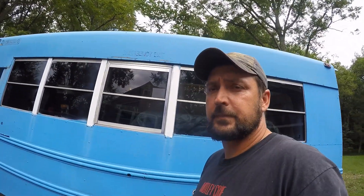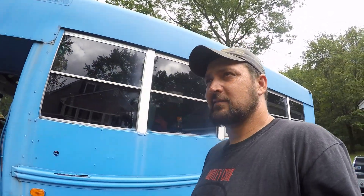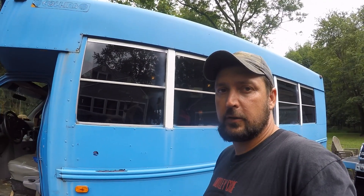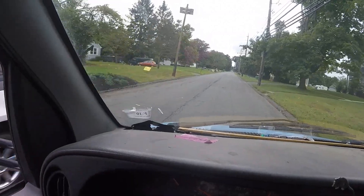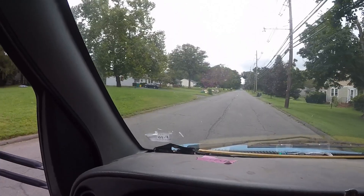Hey everybody, today I'm gonna take the bus and go dig through two storage rooms that I went to on Friday for the flea market. Hopefully we find some good stuff to load up for Sunday - I think we'll do okay. On our way up I had to pull over.